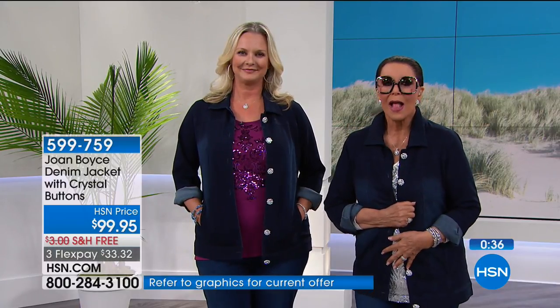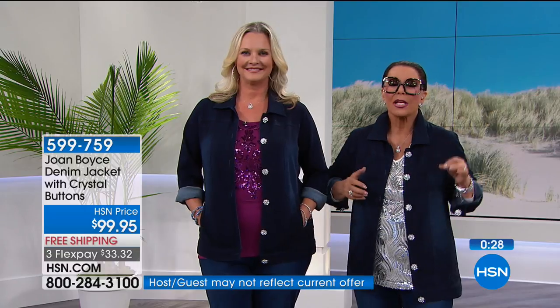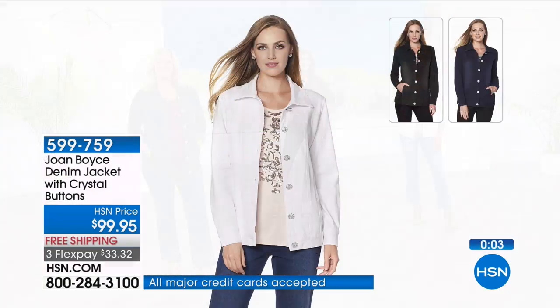This is not anything you're going to want to take off because it's bothering, scratching, or itching you. It's a comfortable way to look glamorous. The fabric is cool — I would own two of these, a dark one and the white. All the models look gorgeous. If you want this, it's brand new today.